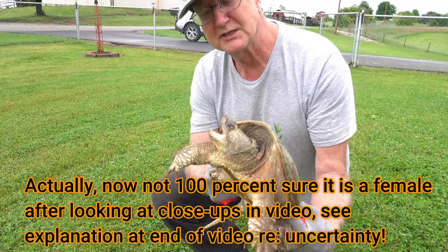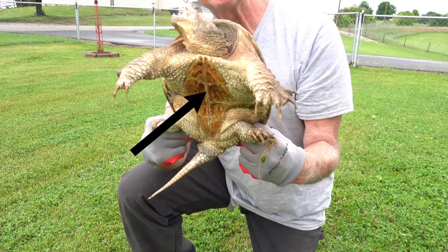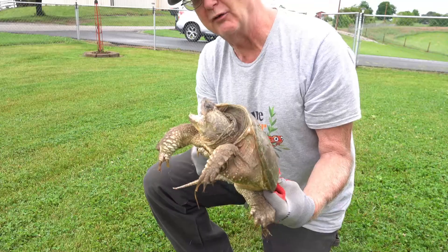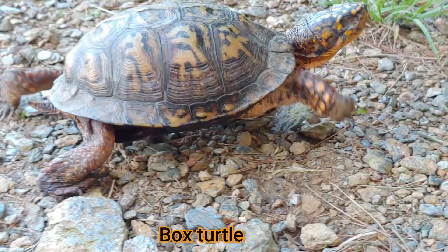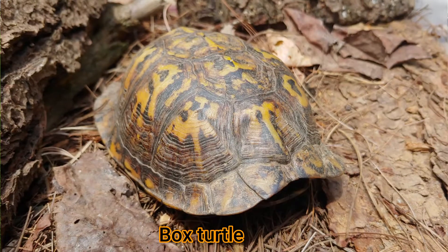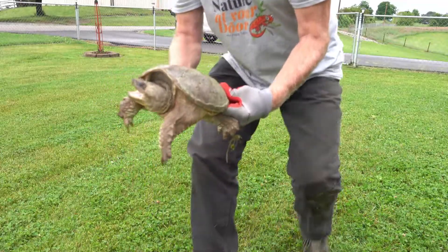This is a female snapping turtle, and I want to show you underneath — see how the plastron is very small. That's one of the identifiers of a snapping turtle: a very small plastron. She can't pull herself back into the shell like other turtles can. A box turtle, for example, can pull its head, tail, and legs completely inside and close up the plastron. This snapping turtle can't do that, so she has to defend herself the best way she knows how.